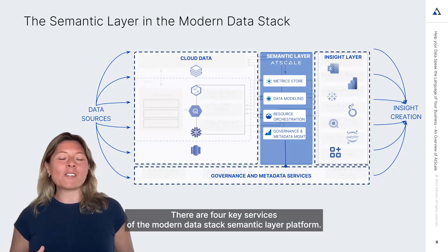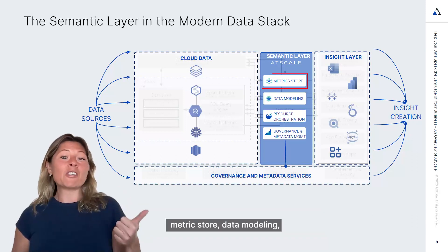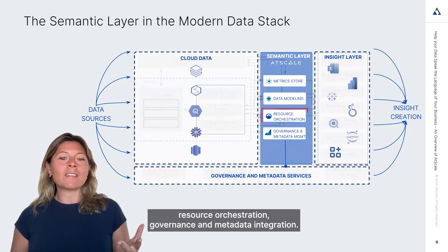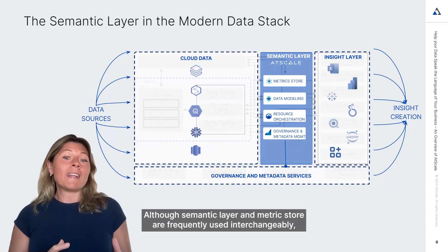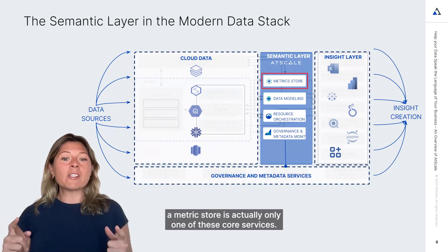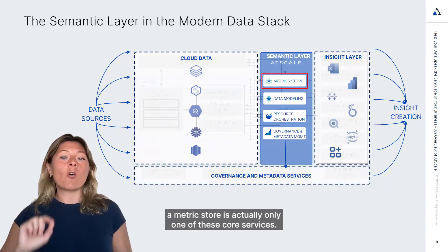There are four key services of the modern data stack semantic layer platform: metric store, data modeling, resource orchestration, governance, and metadata integration. Although semantic layer and metric store are frequently used interchangeably, a metric store is actually only one of these core services.